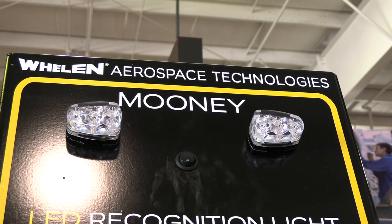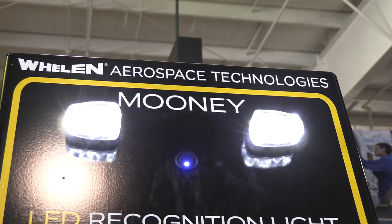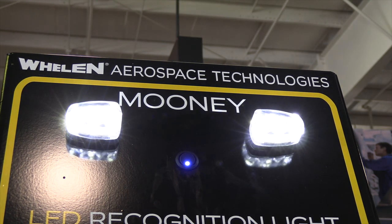We also have some new things — recognition lights for Mooneys out on the wingtips, which is a brand new product we've been asked for for years, and we're happy to have those here.